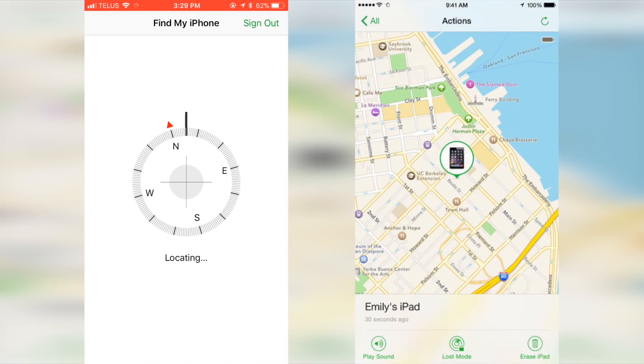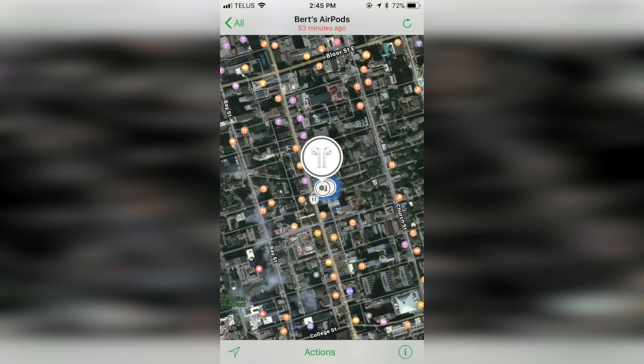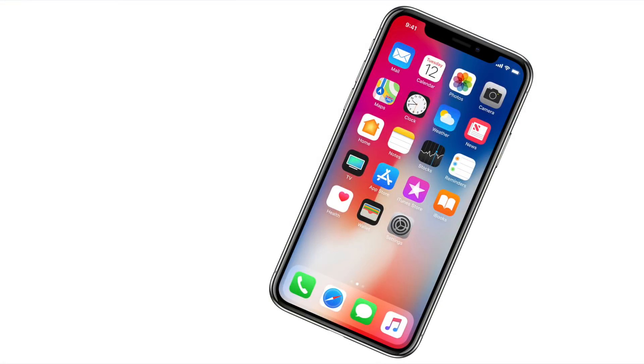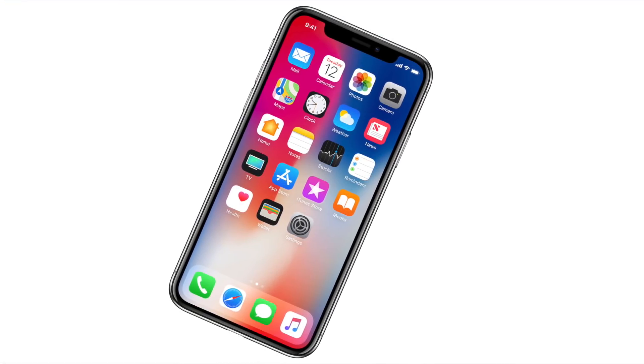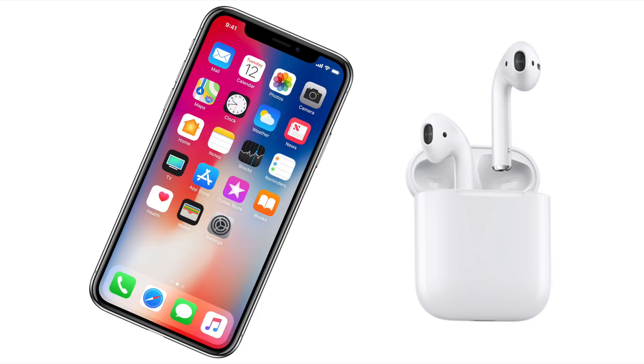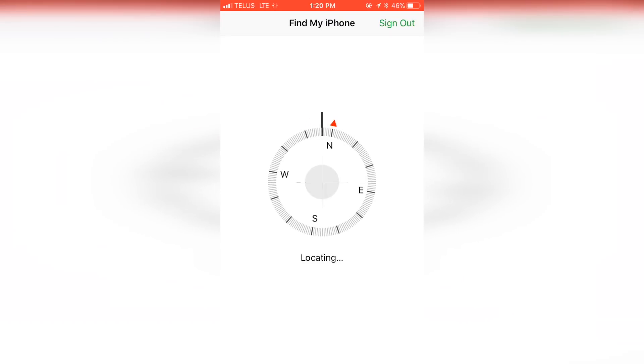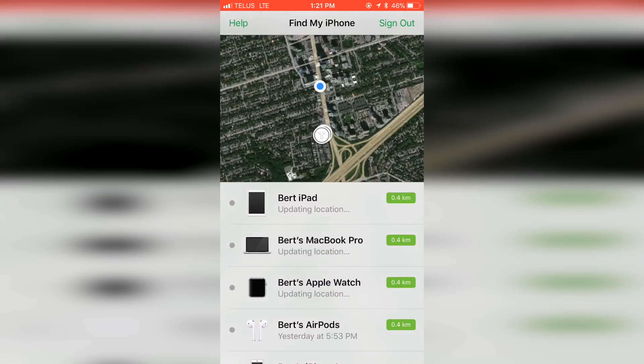If your AirPods are out of range of all of your devices, need to charge, or are in the AirPod case, Find My iPhone will still help by showing the time and location where they were last connected. If you haven't set that feature up already, I strongly recommend doing so — it's helpful not only to find your iPhone if it's lost or stolen, but also for other Apple devices such as your AirPods. Just run the app and scroll through your list of devices until you find your AirPods, select them, and the app will do its best to find them on a map.